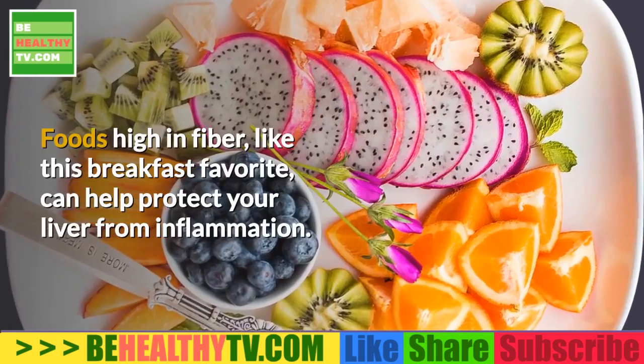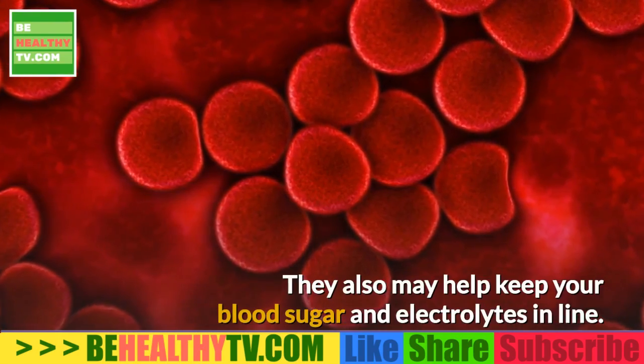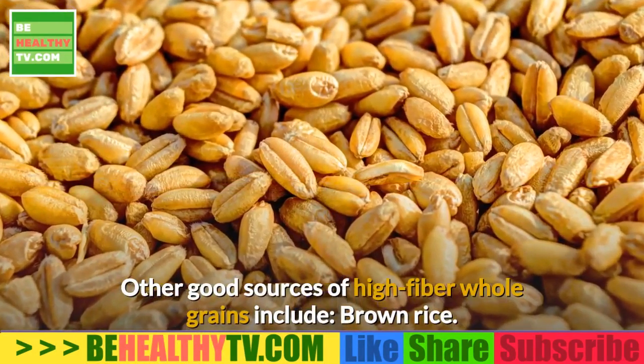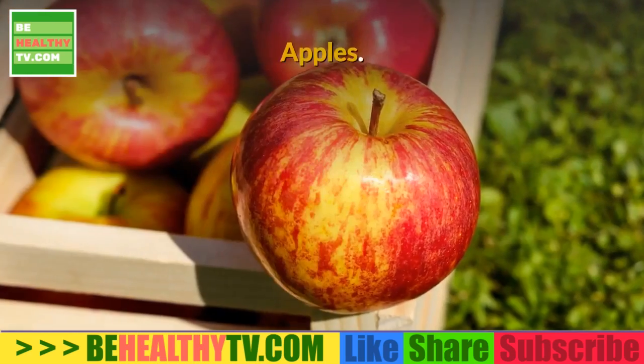Oatmeal. Foods high in fiber, like this breakfast favorite, can help protect your liver from inflammation. They may also help keep your blood sugar and electrolytes in line. Other good sources of high-fiber whole grains include brown rice, unbuttered popcorn, and 100% whole wheat bread.